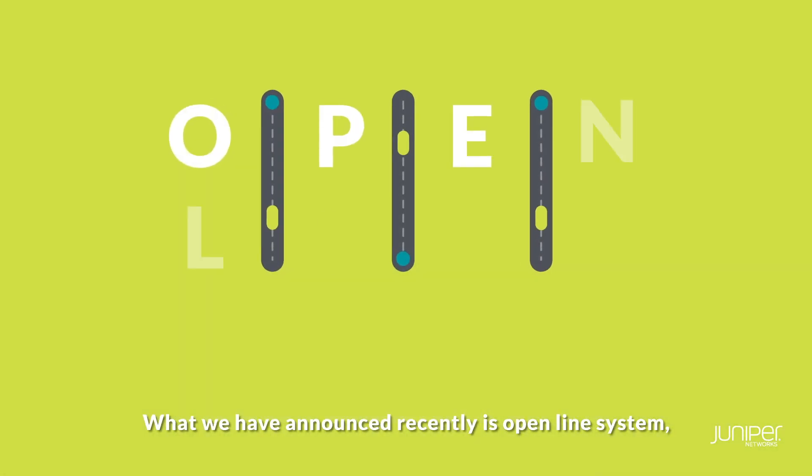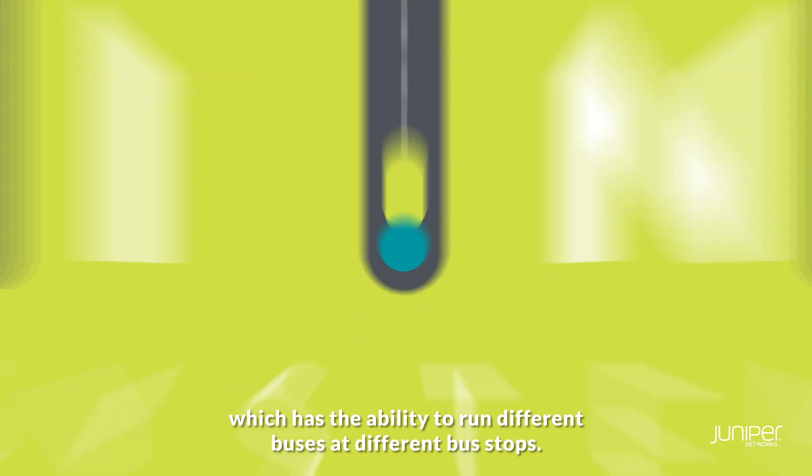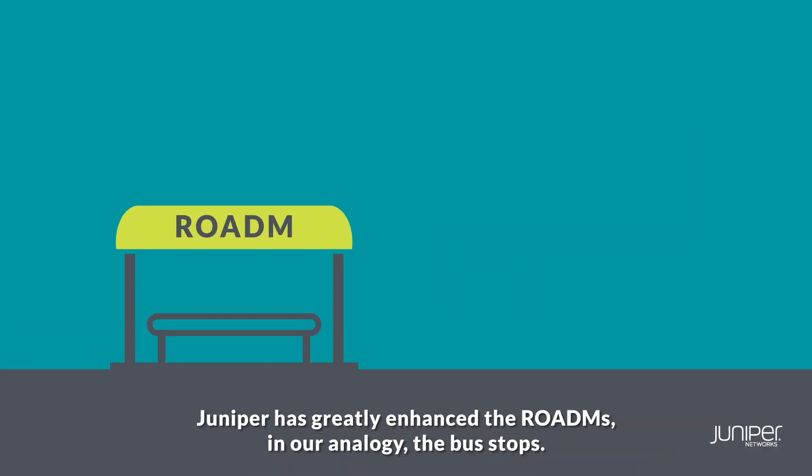What we have announced recently, the open line system, is the ability to run different buses at different bus stops. Juniper has greatly enhanced the ROADMs — so in our analogy, the bus stops.